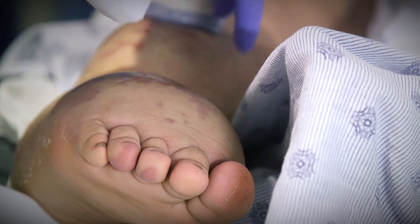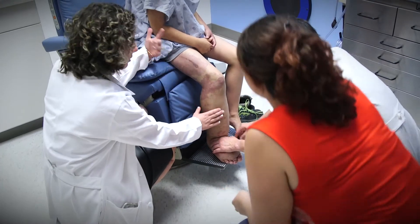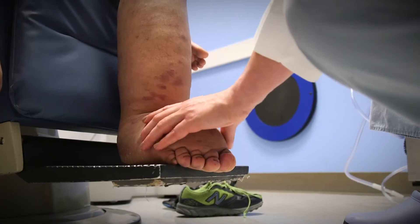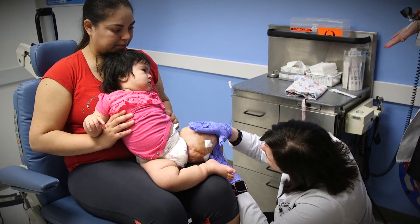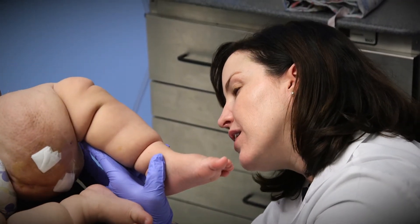Blood vessels are everywhere — you have them from the brain to the tip of your toes. A vascular malformation is an abnormal trajectory, while a vascular tumor means a conglomerate of blood vessels forming in an area that's not supposed to be there. Vascular anomalies are way more than a cosmetic inconvenience. They may be life-threatening, and it's very important to find the proper diagnosis at the right time and bring the right management to the patient to improve their quality of life.